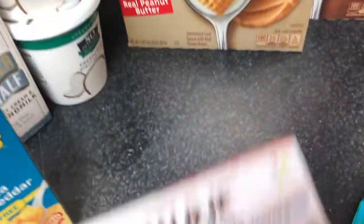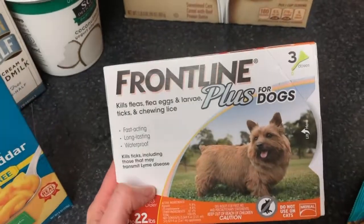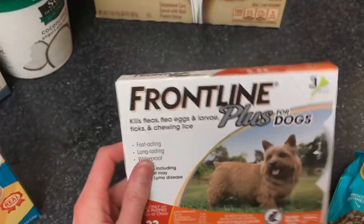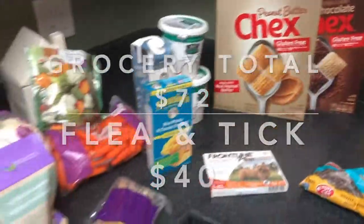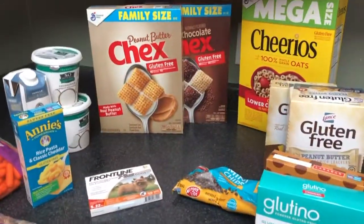Random, but my dog needed flea and tick treatment, so that alone was $40 right there. And that was the Walmart order — $112 total.